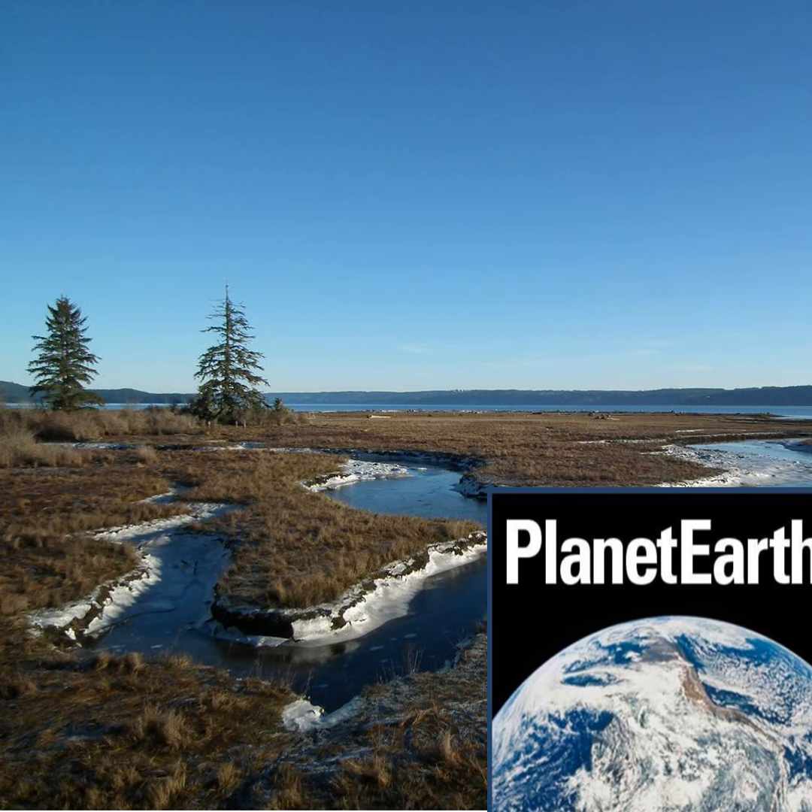This is Stiffkey, a salt marsh, almost exactly midway along the North Norfolk coast. With me is Alistair Grant from the University of East Anglia, an ecologist and co-author of a new study that's looked at the problems of recreating these sorts of coastal habitats, which is what many projects around the UK are trying to do at the moment.